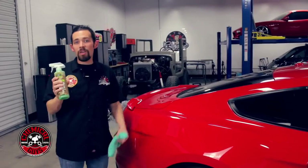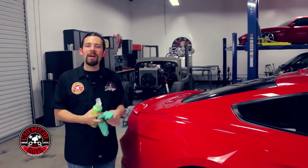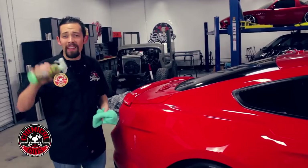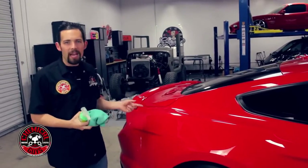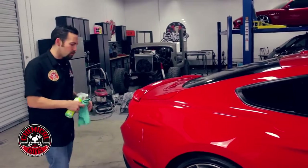If you use the right products, it's going to come off really easy. We're going to use EcoSmart RU. EcoSmart is a waterless detailing system that's going to remove the bird droppings. You can use this to wash the whole vehicle, and I like to keep this in my trunk to take care of situations like this while I'm on the road.